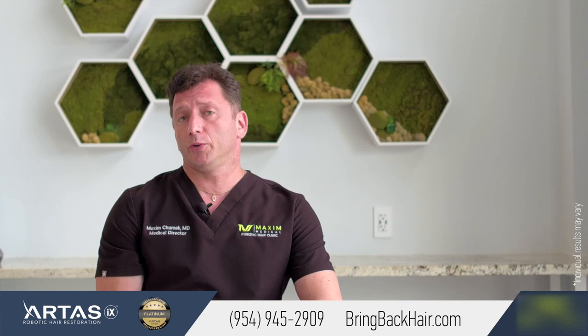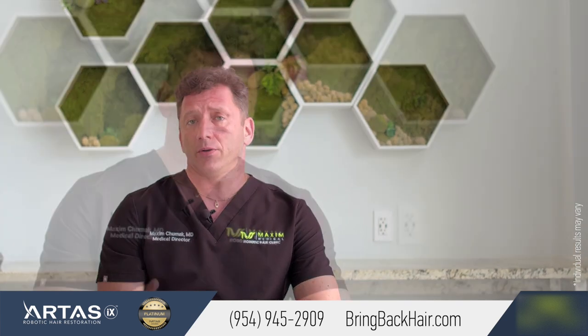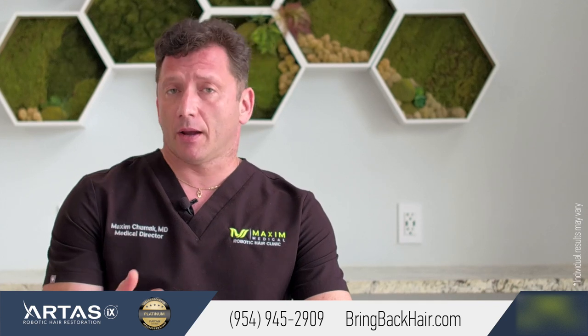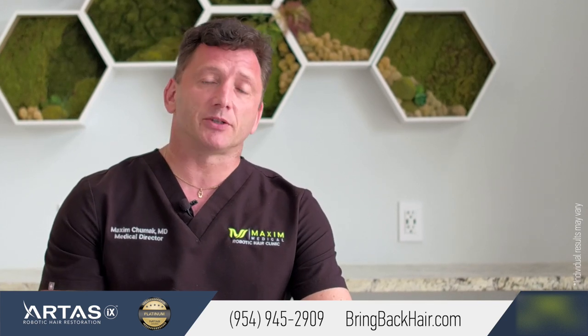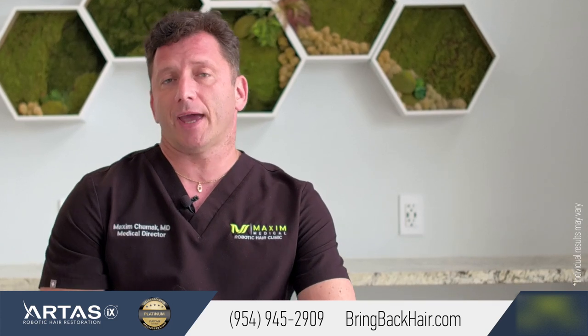In order to get your quote, please contact our patient care coordinator, who will set up a consultation where we can discuss all the details and potential cost associated with hair restoration.